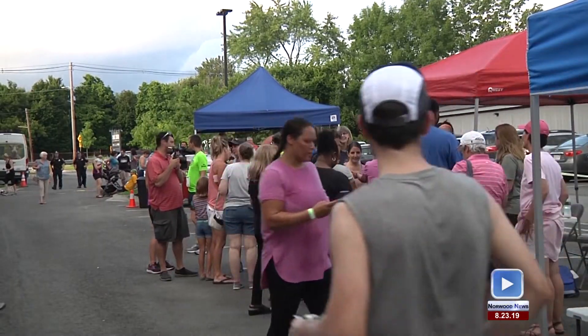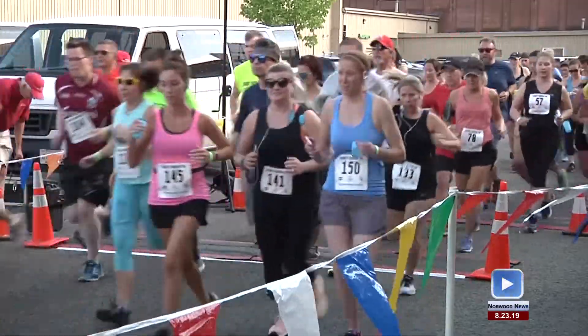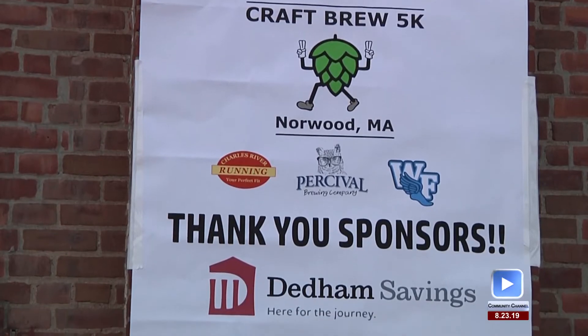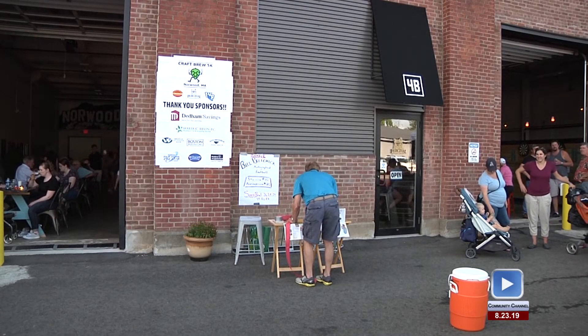Last weekend, runners from Norwood and the surrounding towns gathered at the Space Center for the second annual Craft Brew 5K. For more on this fun event, we go to race director Jim Henry. This is the annual Craft Brew 5K here at the Norwood Space Center, hosted by Percival Brewing Company.